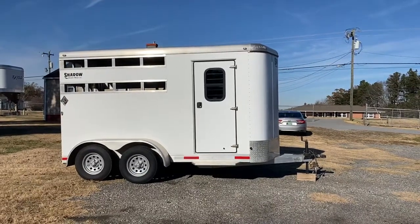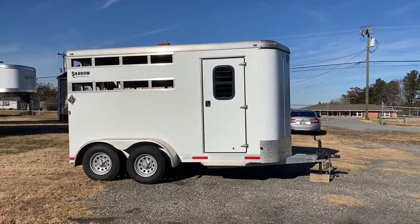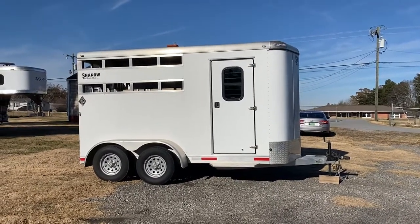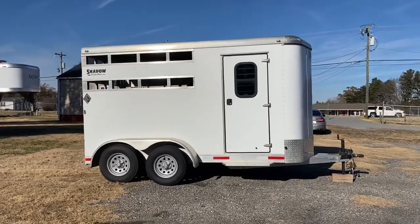Hey guys, it's Ashley, Carolina Trailer Sales, CarolinaTrailerSales.com. We're located in Colfax, North Carolina. We are by appointment only and you can reach me at 828-773-4500.